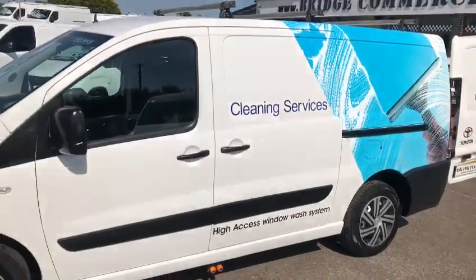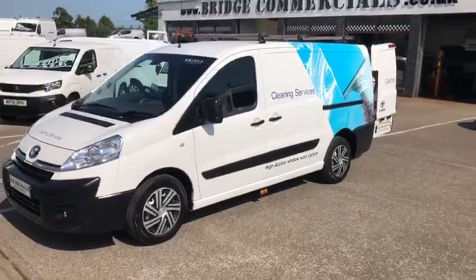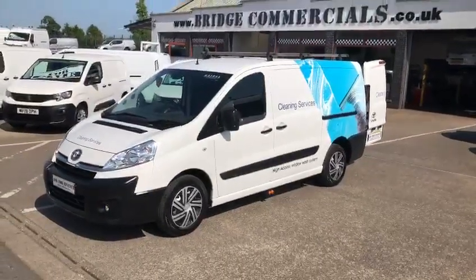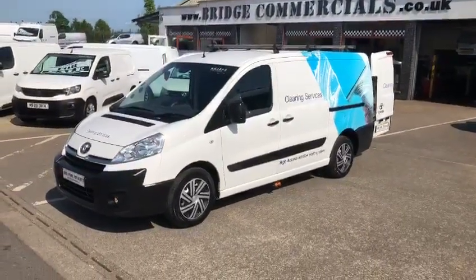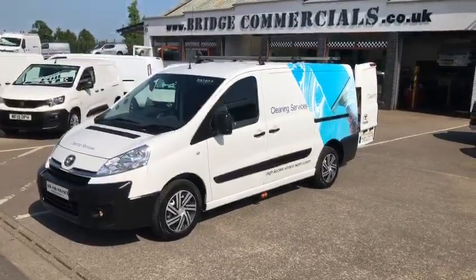If you have an interest in this vehicle, or anything you may have seen in the background, please do not hesitate to contact either myself, Brian, or Patrick on 02892 689000, or through the website BridgeCommercials.co.uk.